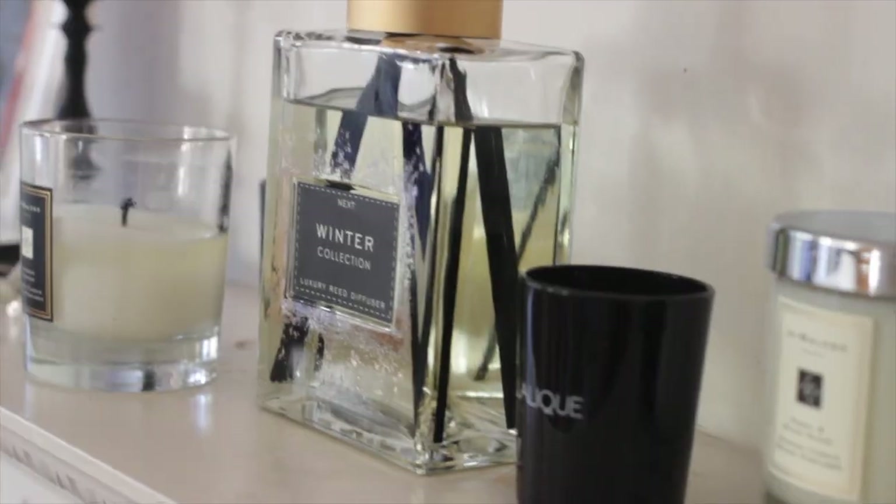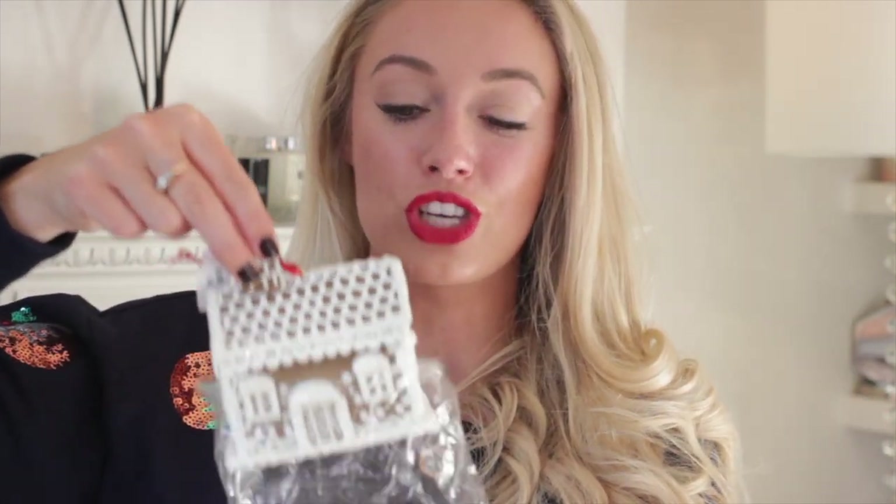Speaking of festive scent, I do have one more thing from Next - it's a diffuser. Charlie's mum got us hooked on these. The Next winter fragrance collection - whether that's candles, diffusers, or anything along those lines - is heavenly. I always think it smells nicer even than Jo Malone and the White Company, and it's much more affordable. We like to put these in the lounge, shut the door, light the fire, and the whole room smells absolutely heavenly.